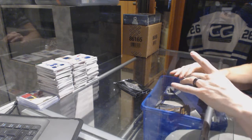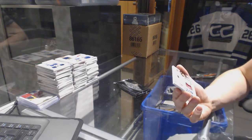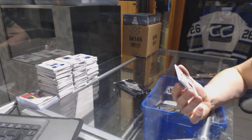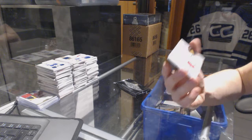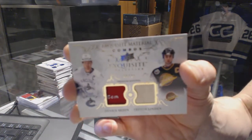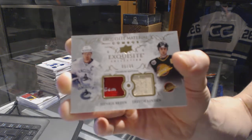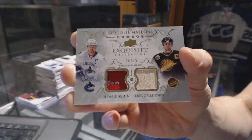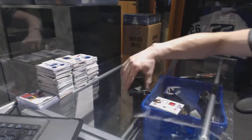We've got an Exquisite Material Combos. I'm going with patch and stick, although the one might be a tag. Number 6 of 35 for the Vancouver Canucks, Henrik Sedin and Trevor Linden. Exquisite Premium Material Combos, Henrik Sedin and Trevor Linden.